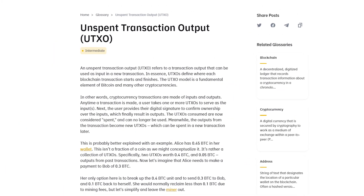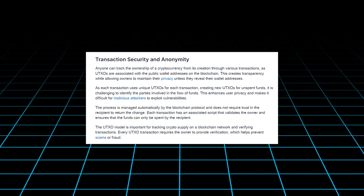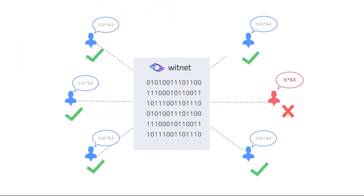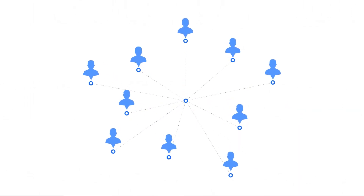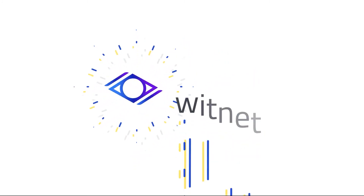What sets Witnet apart is its use of the unspent transaction output, UTXO architecture, which is known for enhancing security by making transactions easy to verify and preventing double spending. Additionally, this model increases privacy by making it more difficult to trace fund flows, and supports scalability by reducing the need for nodes to maintain a constantly updated state of the entire blockchain.